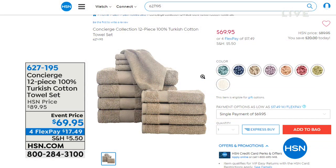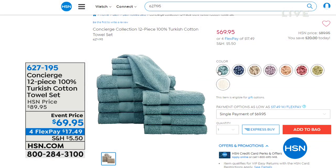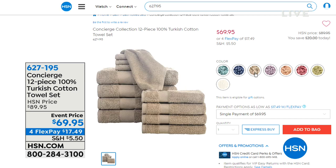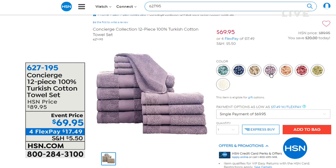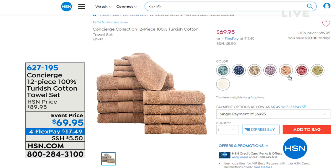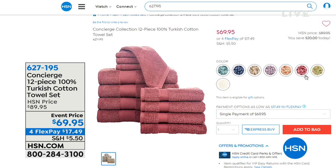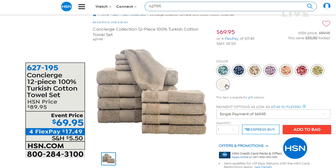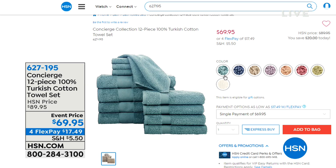We're just going to wrap you in luxury today — that's what this morning is all about. And that means not just another towel, not just another cotton towel. This is Turkish cotton, which is considered among the best of the best. Look at the color palette on this — you're going to get 12 pieces: four bath towels, four hand towels, and four washcloths. All 12 pieces for $69.95. These towels just get better and better the more you wash them — they fluff up incredibly.